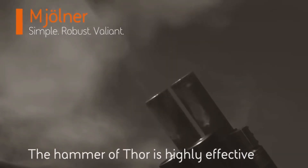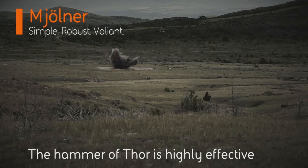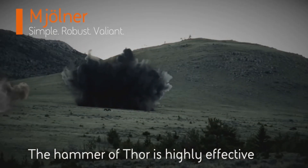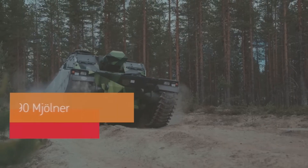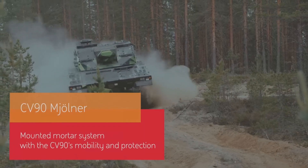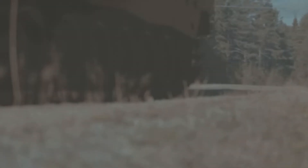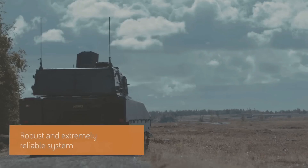It's built on a CV90 chassis, so you have options there because you can actually modify the CV90 to do other things. You can also put an AMOS on the CV90, so if you're a country with CV90s you can go either-or, or a combination of both.